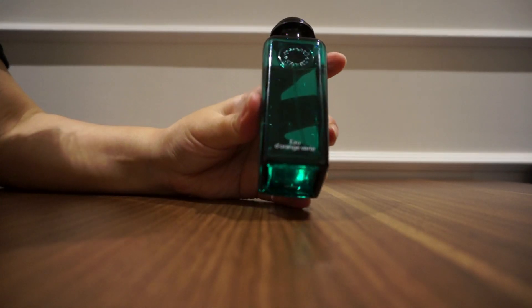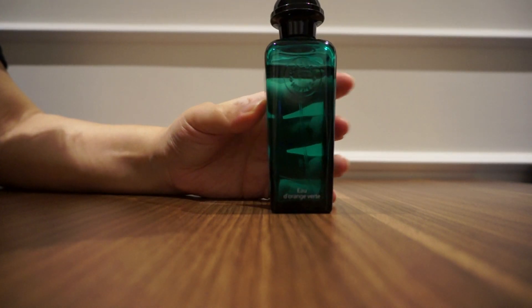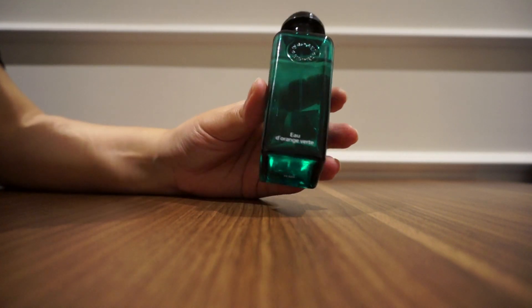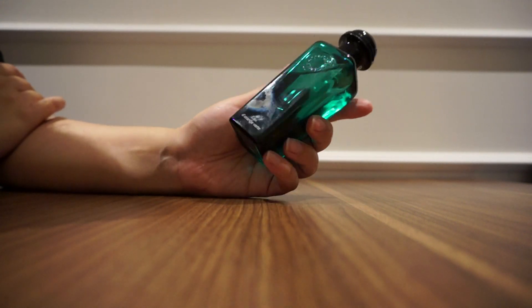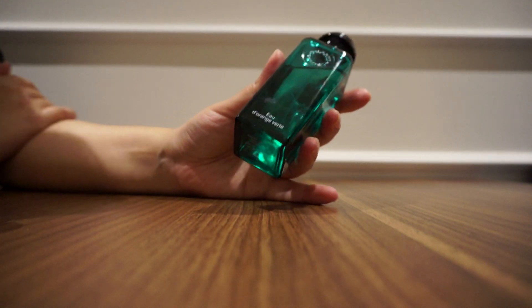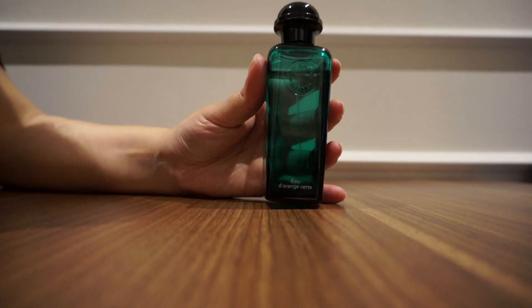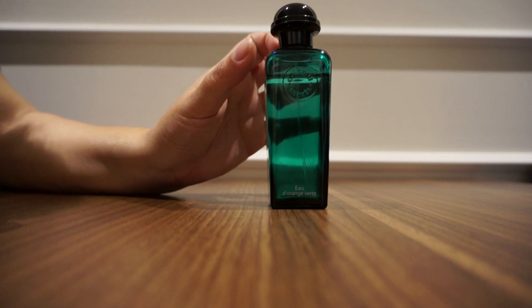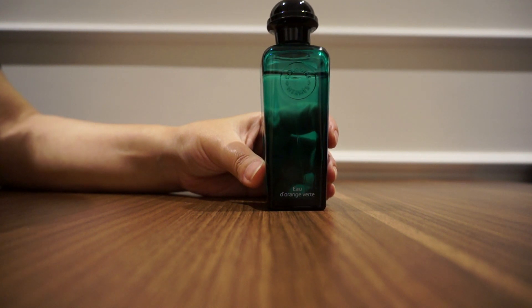This is the Hermès Eau d'Orange Verte. It's very fresh — just like it says, it smells like fresh orange, very refreshing and energizing. Again, if you want to feel good and start your day on the right foot, this is the one to spray. This is my third or fourth bottle now. They also have the Orange Concentrée, which is even better than this.